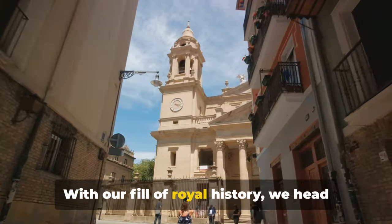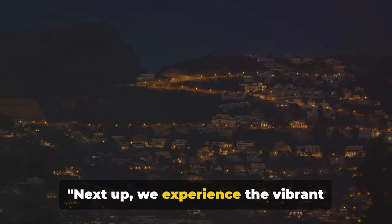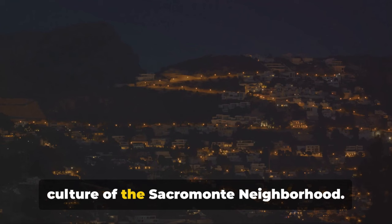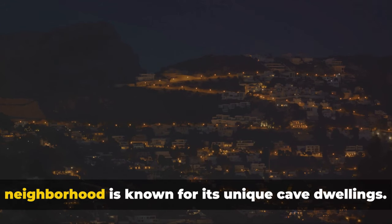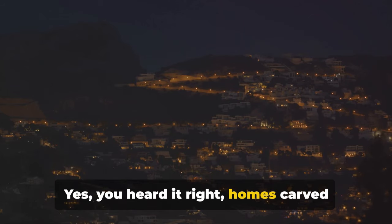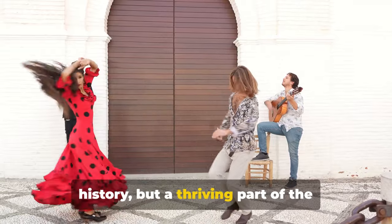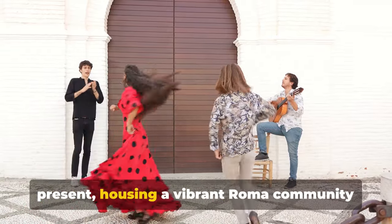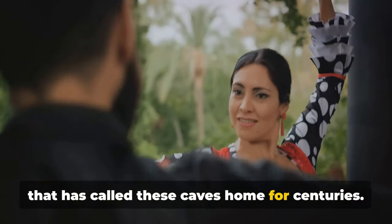With our fill of royal history, we head to the lively Sacramonte neighborhood. We experience the vibrant culture of Sacramonte, tucked away in the hills of Granada. This neighborhood is known for its unique cave dwellings — homes carved into the hillside. These caves are not just remnants of history, but a thriving part of the present, housing a vibrant Roma community that has called these caves home for centuries.